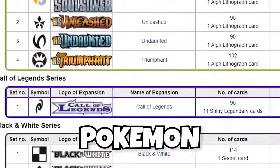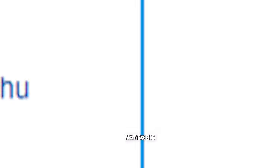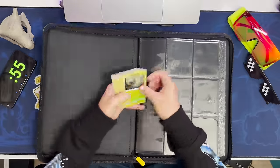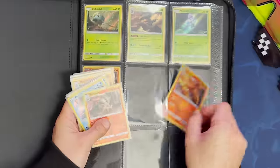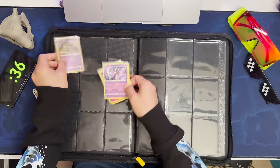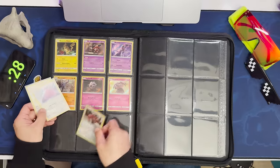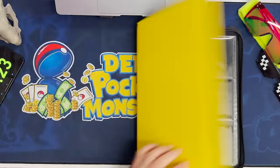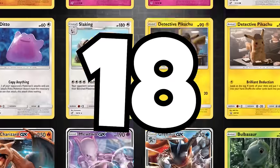You got an idea. Some sets of Pokémon are big, and some are not so big. Let's be real — 18 cards, Detective Pikachu, in a giant binder like this? That doesn't count. That's too small.